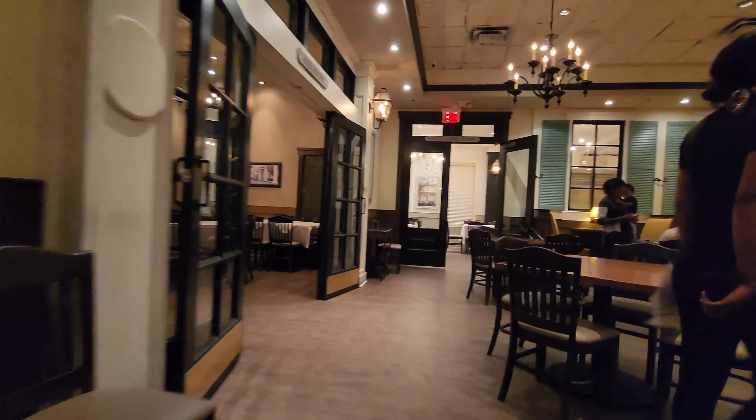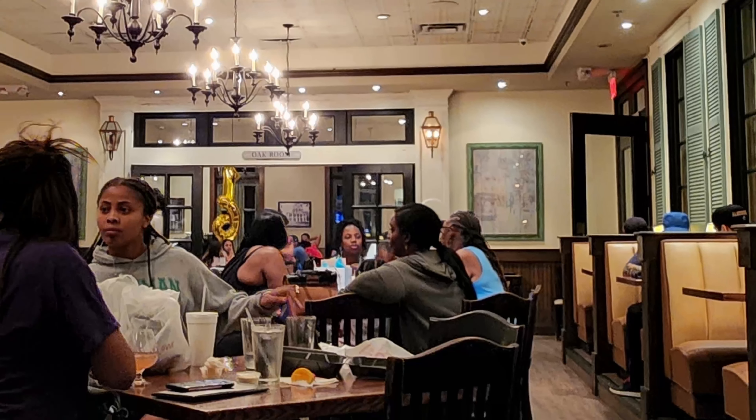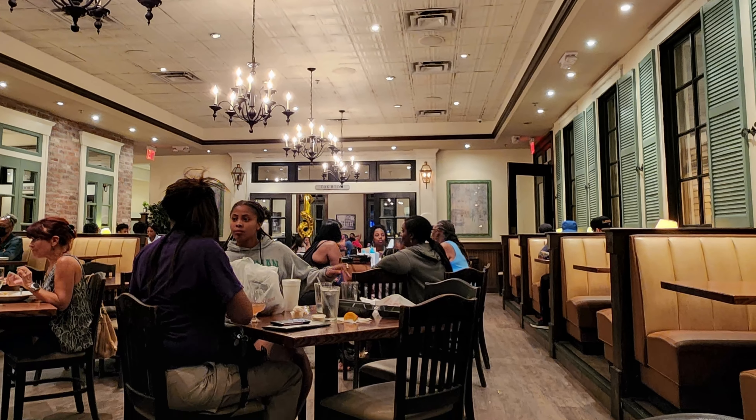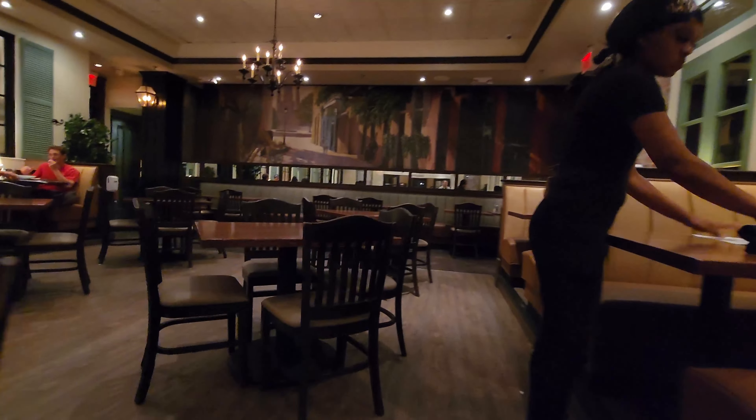Now we're going to go into their main dining room. They do have a private dining space right there on the left. And then this is the main dining room area with a lot of tables in the middle and then booths on the edges. So we're going to be seated in a nice little cushy booth for this meal.